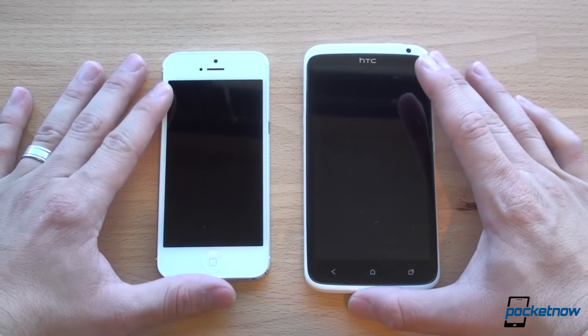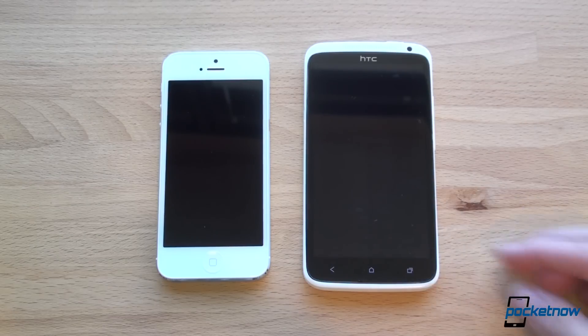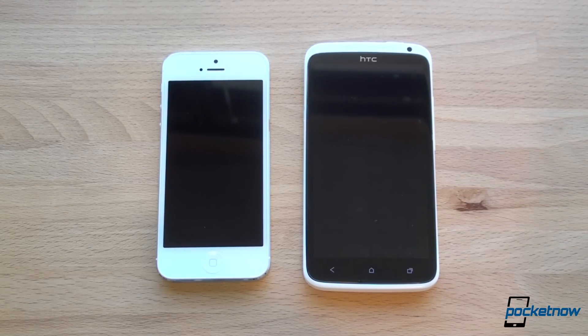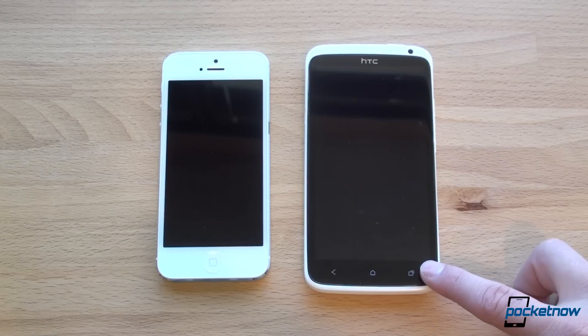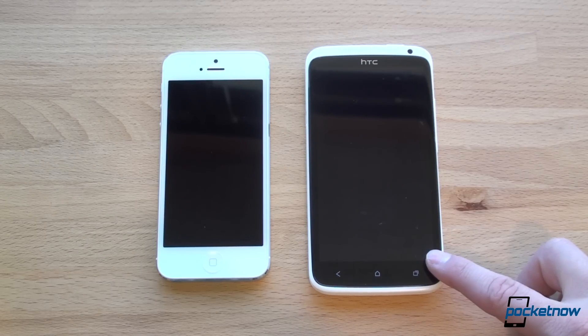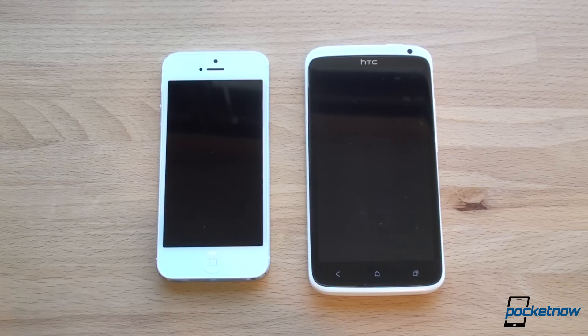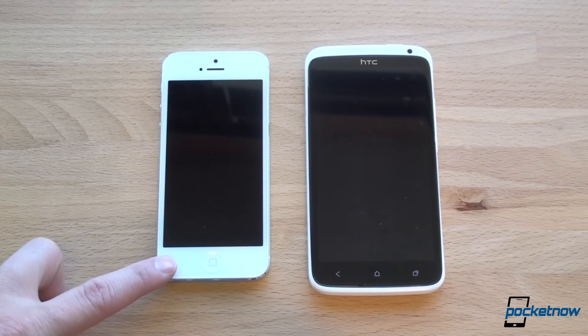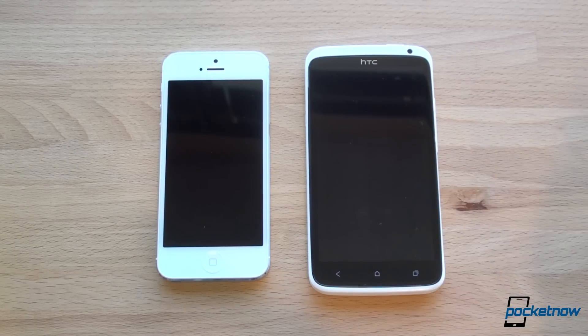Let's talk about specifications — these are obviously very different. There are two versions of the One X. This particular version is the Tegra 3 quad-core international version with a gigabyte of RAM. But in the US on AT&T, you can only get it on one carrier with a Qualcomm Snapdragon S4 1.5GHz dual-core CPU, one gigabyte of RAM, and 16 gigabytes of storage. Both started at $199 for the 16GB version, and the One X might actually be at about $99 now with a two-year contract.